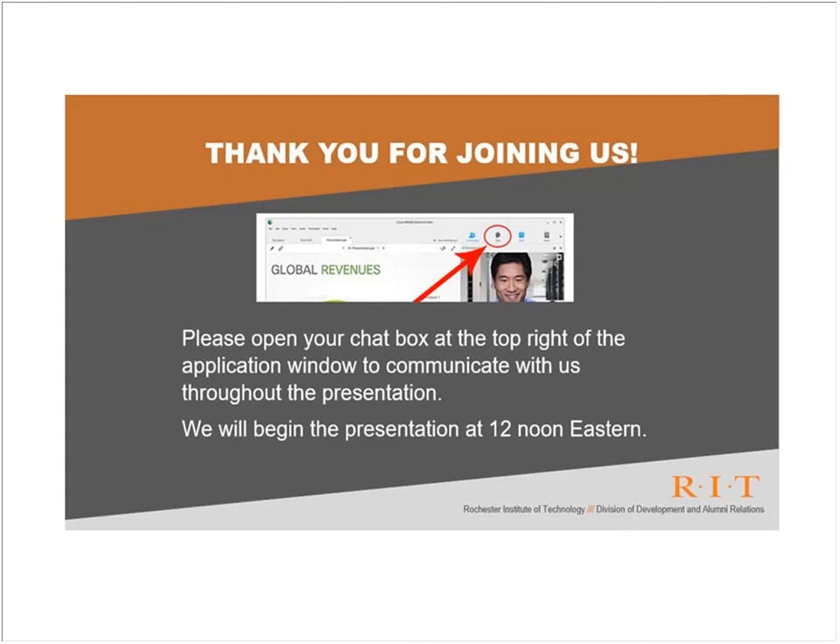Today's webinar is titled High Tech Trash: Sustainability Challenges and Consumer Electronics. Our presenter today is Dr. Callie Babbitt, Associate Professor of Sustainability here at RIT.